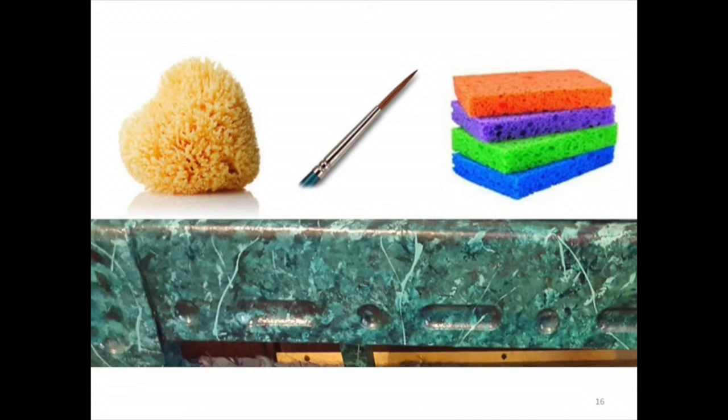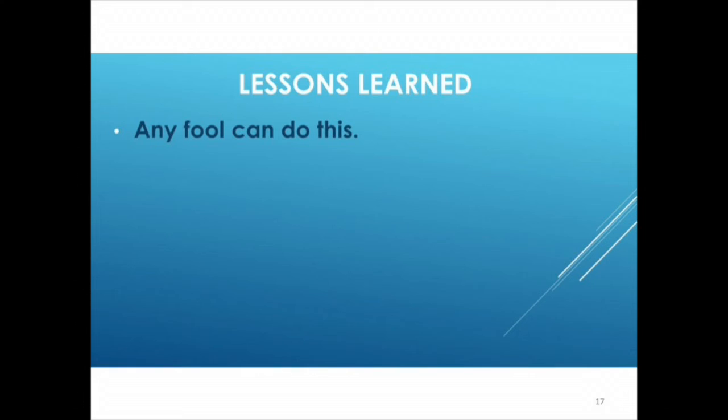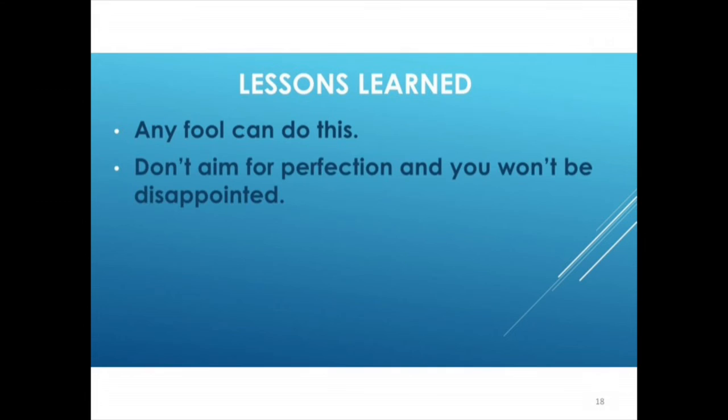Lessons learned: any fool can do this — I'm exhibit A. I have no artistic talent whatsoever. Super easy to do. Don't aim for perfection and you won't be disappointed. This one was really hard for me; I was trying to do the polka dots with mathematical precision like a machine. I'm not a machine, so now I just do it. The other encouraging thing is that whatever you do can be undone. If you don't like the way it turned out, you can wipe the paint off if it's still wet, or if all else fails you can sand it, paint over it. You're not committed to anything — that was hard for me to learn.